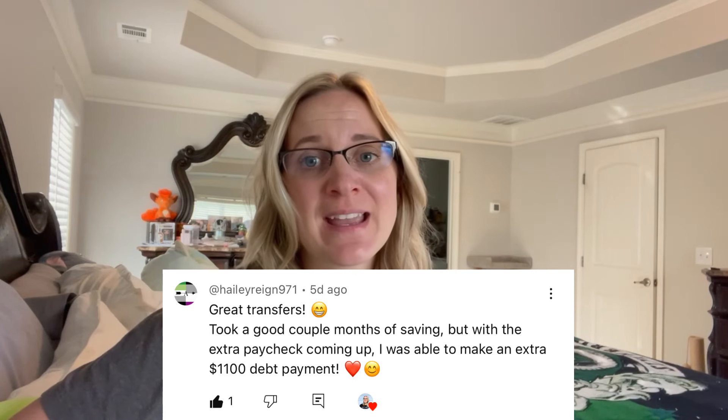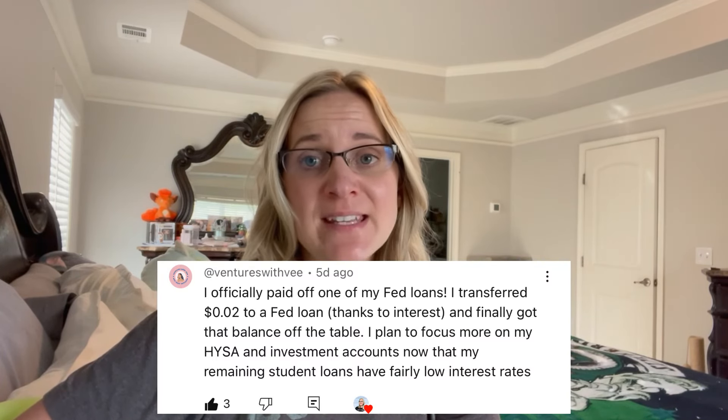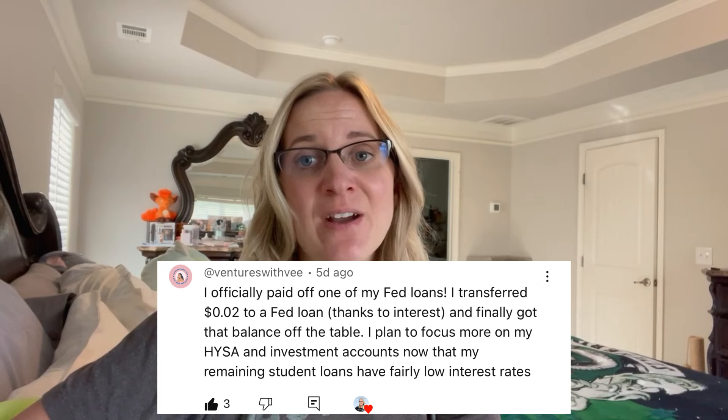Next, we have Haley who made an extra debt payment of $1,100. That's amazing, Haley — I hope you're making good progress on your debt payoff. That's a large debt payment and you should be really proud of that. We also have Ventures with V, who paid off one of her federal student loans and is now going to tackle building up her high yield savings account and work on investing. She does have some other student loans but said they are lower interest, so she's going to prioritize savings and investing right now, which is awesome. So many people this week making large debt payments and paying off debt — it's so cool to see.